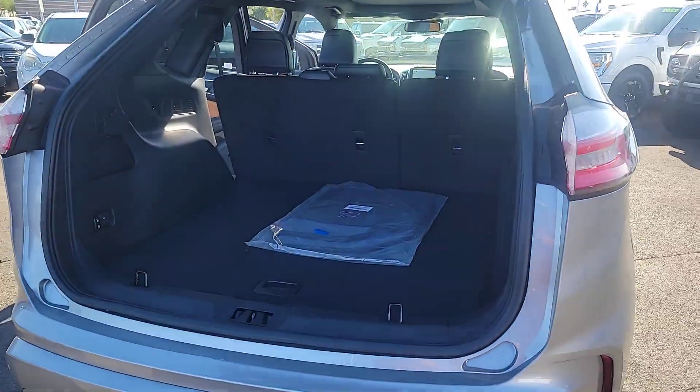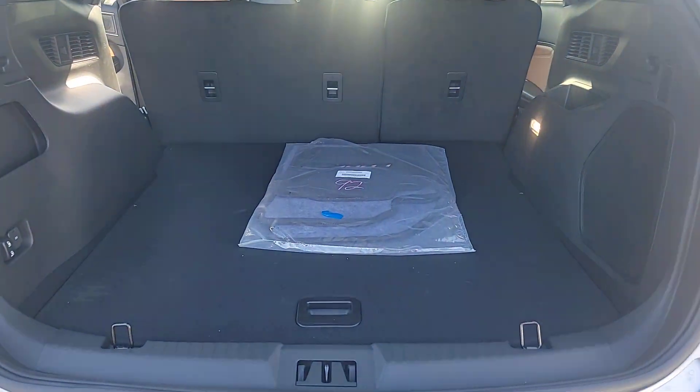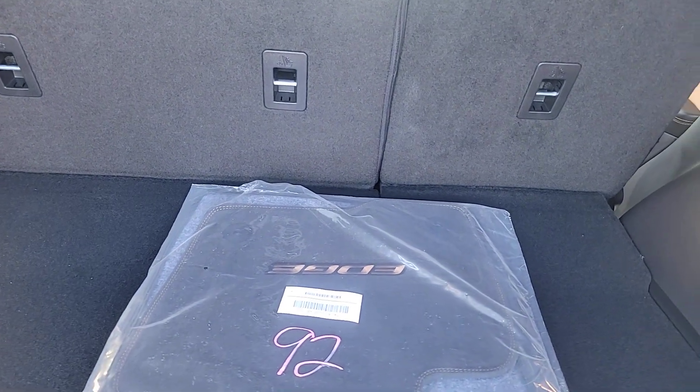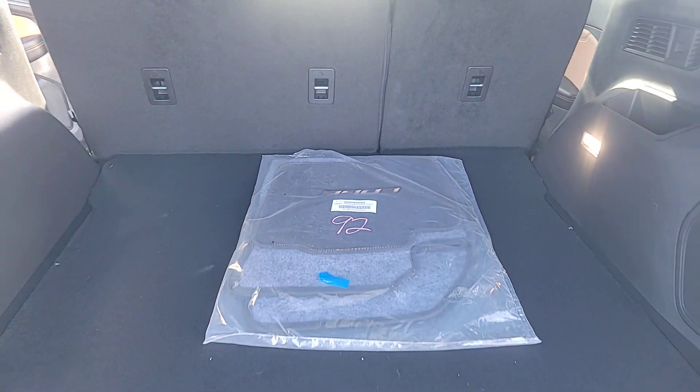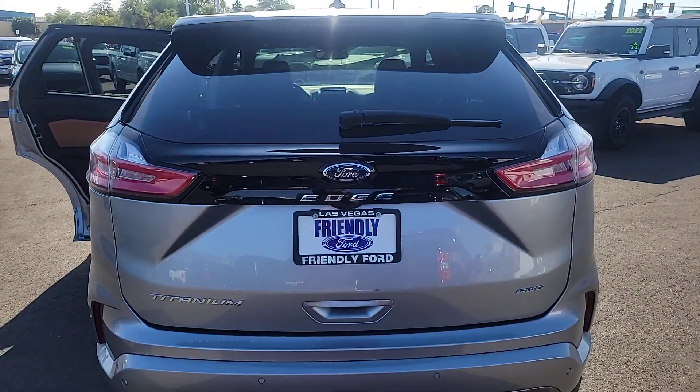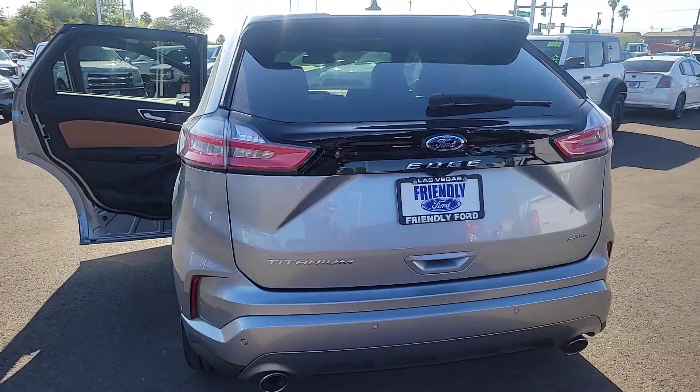These are just some of the great options this vehicle comes with: heated steering wheel, panoramic roof, keyless entry, satellite radio, power passenger seat, heated mirrors, lane keeping assist, premium sound system, fog lamps, and power lift gate.